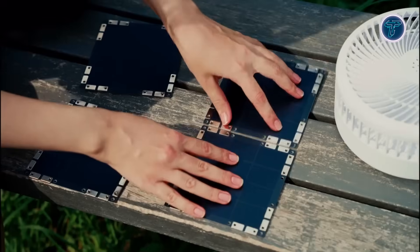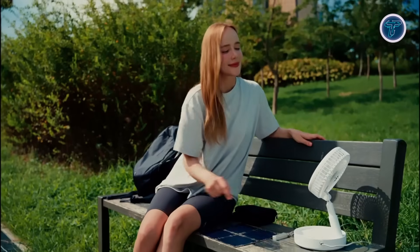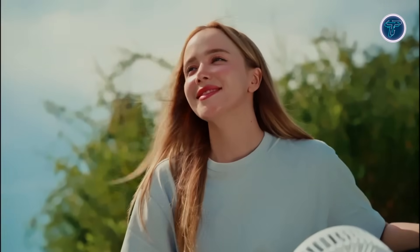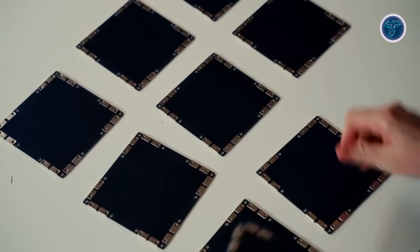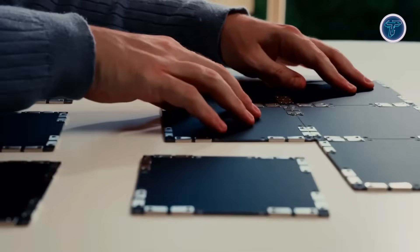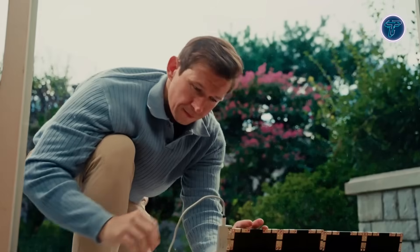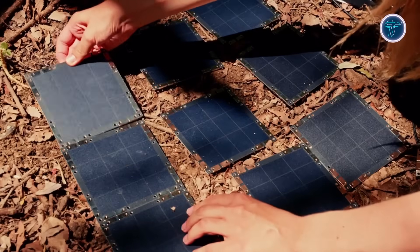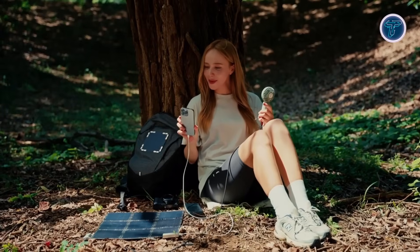Its lightweight and durable design fits easily into a backpack or attaches securely to metallic surfaces, making it perfect for camping, hiking, or emergency use. The earlier version even featured LEGO-compatible studs, turning it into an educational tool for kids to explore solar energy while building creative projects. Combining innovation, convenience, and sustainability, Solar Brick transforms clean energy into a truly portable experience, proving that solar power doesn't have to stay on rooftops — it's solar energy reimagined for everyone.